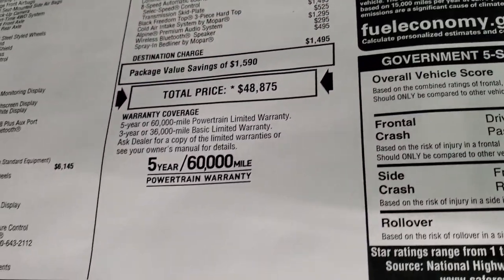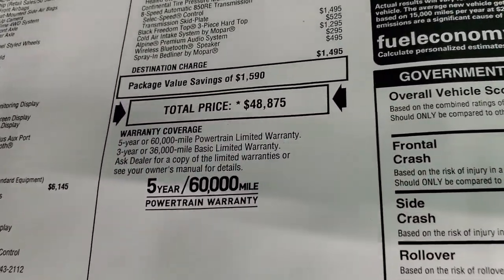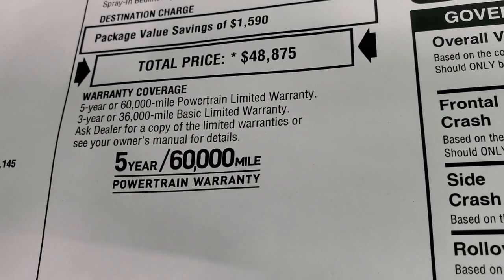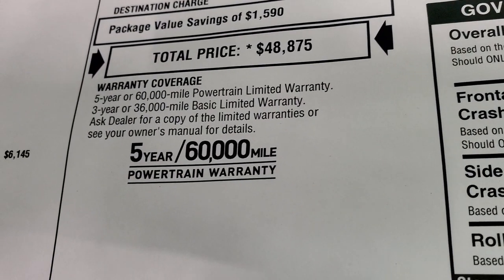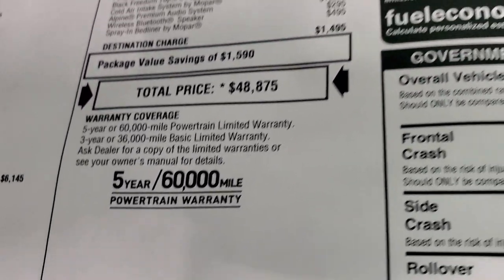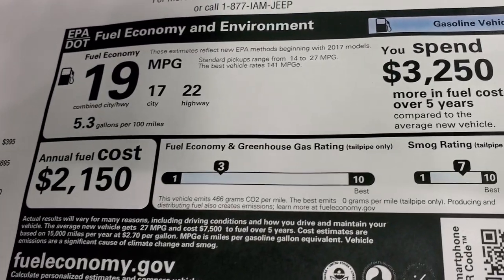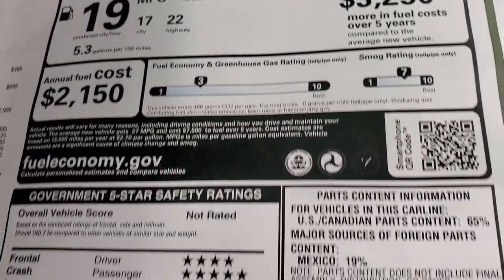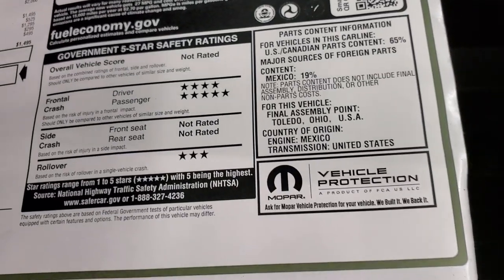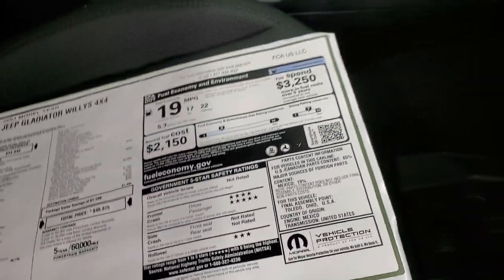Total MSRP is $48,875. If you want to get your Summit price, there's a link to our website in the upper right-hand part of the screen — click that to see all the rebates and incentives on this particular vehicle. Three-year, $36,000 bumper-to-bumper; five-year, $60,000. There are your fuel economy ratings and it's a pretty safe vehicle — four and five stars on front crash test rating and a three-star on rollover.